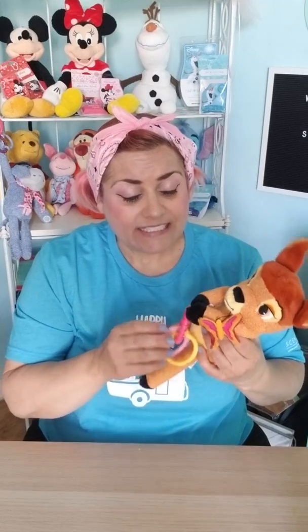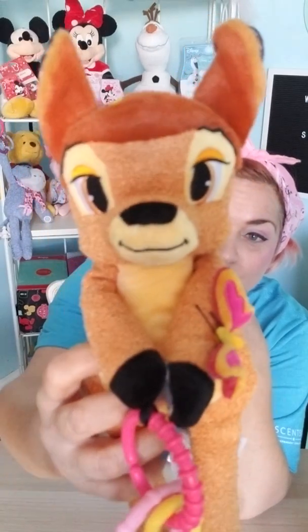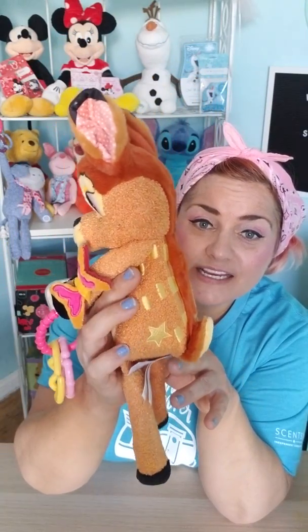Now, if you're going to be giving this to a little bit older child, the teething rings do come off, so you can remove them if you would like. But how cute is Bambi? He has this little butterfly on him and he is just absolutely adorbs. Look at the fawn marks — and look at the little tail.